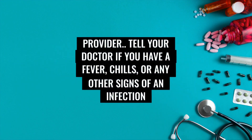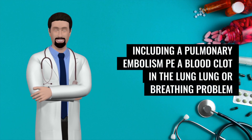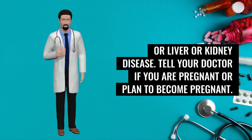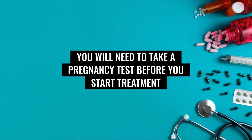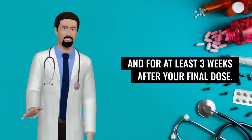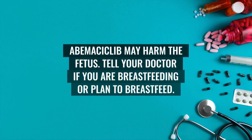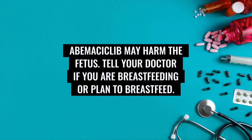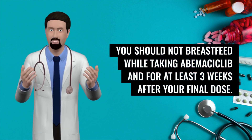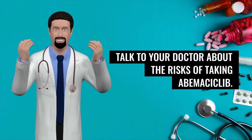Tell your doctor if you have a fever, chills, or any other signs of an infection, or if you have or have ever had blood clots, including a pulmonary embolism (PE), a blood clot in the lung, lung or breathing problems, or liver or kidney disease. Tell your doctor if you are pregnant or plan to become pregnant. You will need to take a pregnancy test before starting treatment and should use birth control during treatment and for at least three weeks after your final dose. If you become pregnant while taking abemaciclib, call your doctor immediately. Abemaciclib may harm the fetus. You should not breastfeed while taking abemaciclib and for at least three weeks after your final dose. This medication may also decrease fertility in men. Talk to your doctor about the risks.